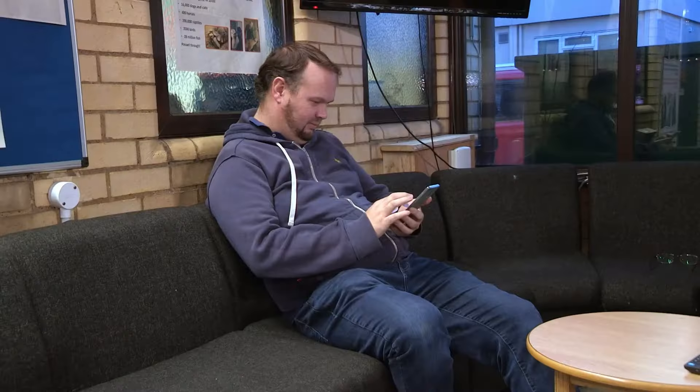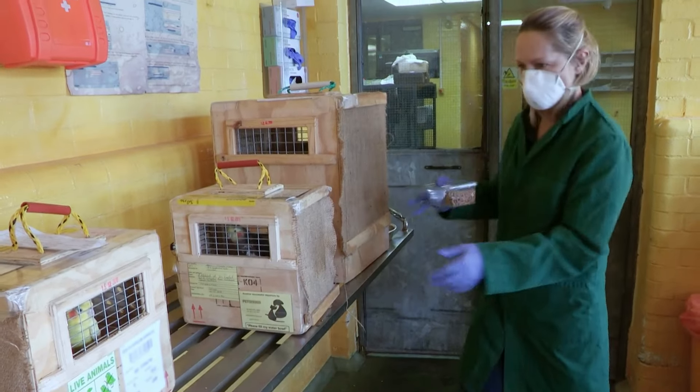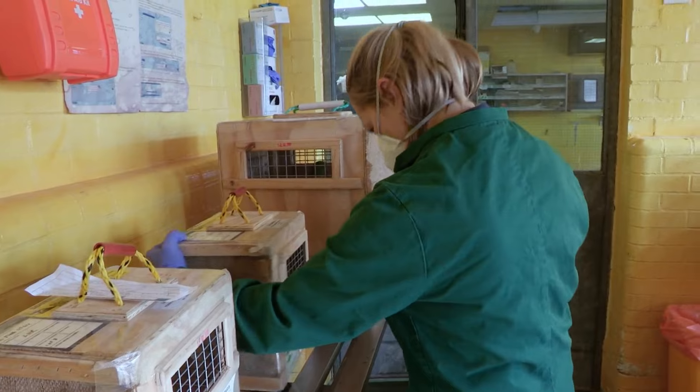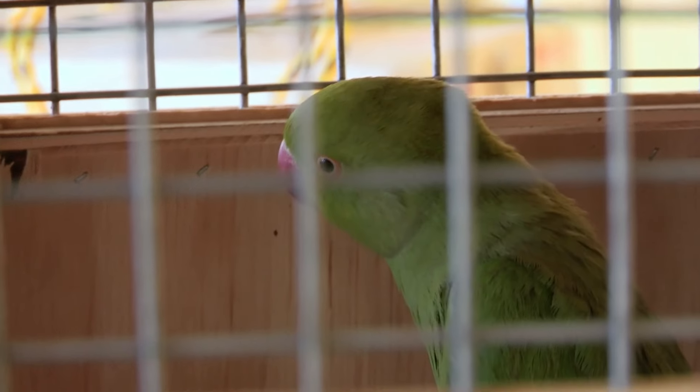In reception, owner Ken is relieved that the birds have finally arrived safe and well. He describes it as quite a process — a lot of red tape and bureaucracy involved in importing birds from South Africa. He reflects that when you take on birds, you need to accept they're with you for life and look after them.